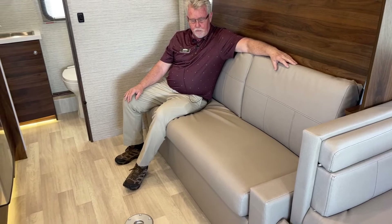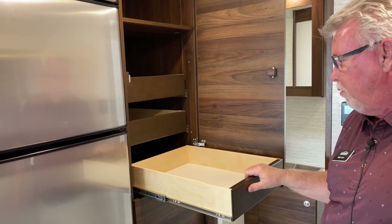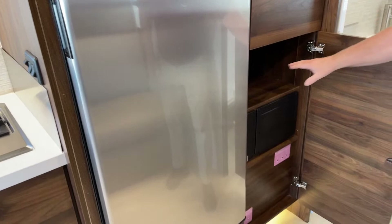Across from the couch we have our kitchen area, but let's look over here first — we've got a bit more storage, some nice full pull-out drawers in your pantry, a good shelf up here. Down below we've got another storage area — these are your breakers and your 12-volt fuses.